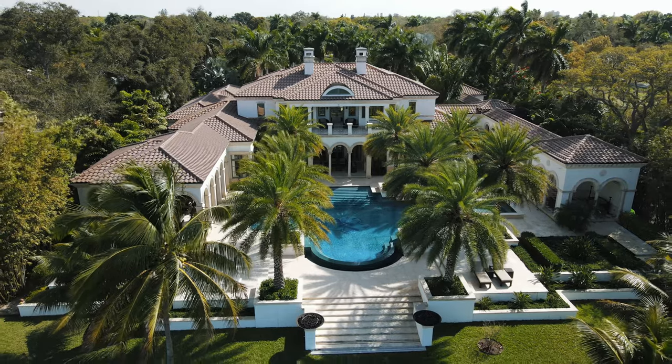I feel like I'm at a resort. I feel like I'm at a hotel — it's that beautiful. Ritz-Carlton. This is my own little mini Ritz-Carlton, but it's 10,000 square feet, so it's not so mini.